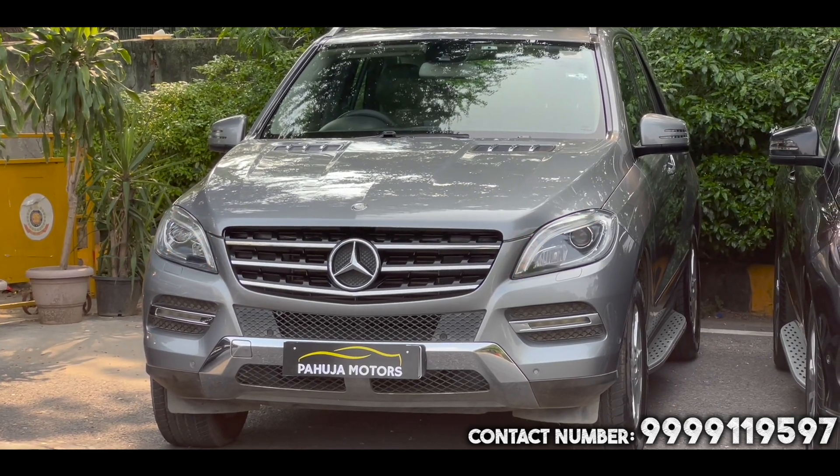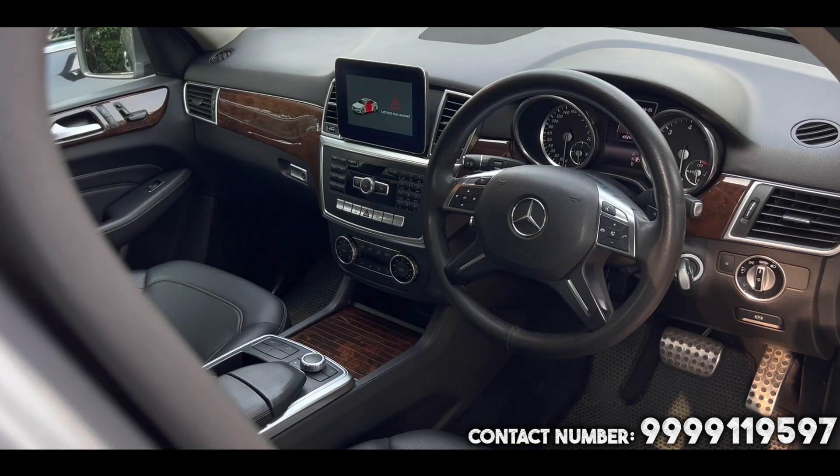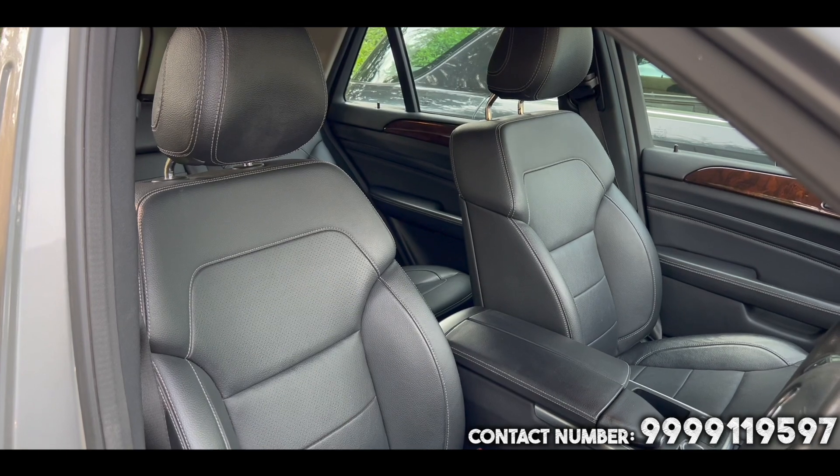Mercedes-Benz ML 250 CDI 4MATIC variant. It is a 2015 model, it is 63,000 km driven with a service record, a car which has a Delhi number, registered single owner.